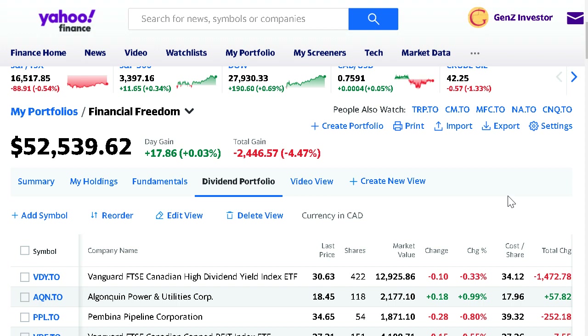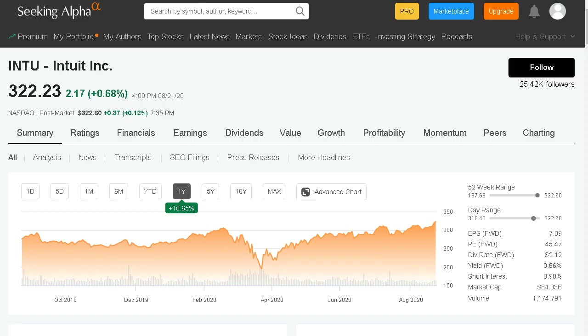Earnings season is kind of dying down — all of the big name market leaders have already reported their Q2 results. As this earnings season winds down, we have some more unique companies on today's list. These are six companies that all report earnings in the upcoming week, and they are some stocks to take a look at if you want to buy something this week and expand your portfolio. I'm the Gen Z Investor, and every single day on this channel we talk about different stocks, overall stock market performance, and big stock market news.